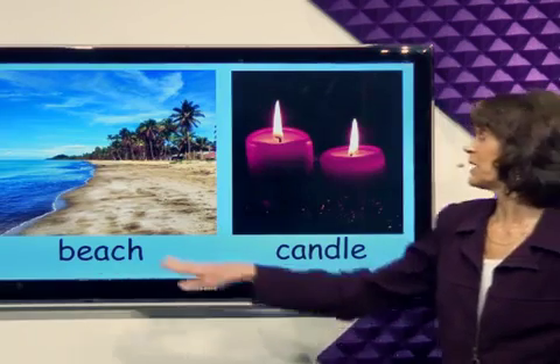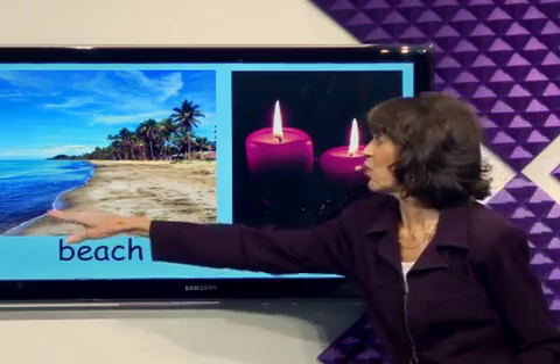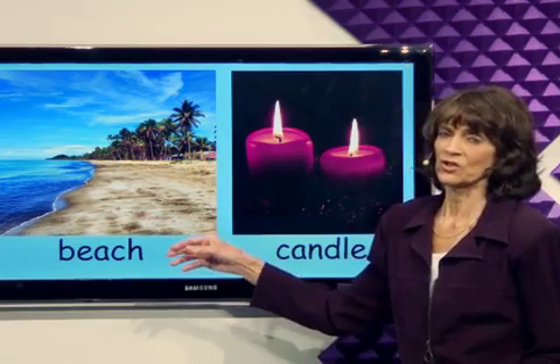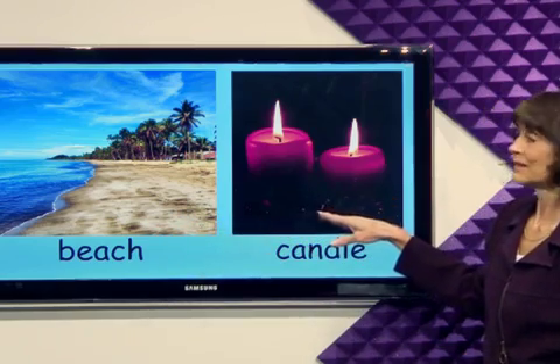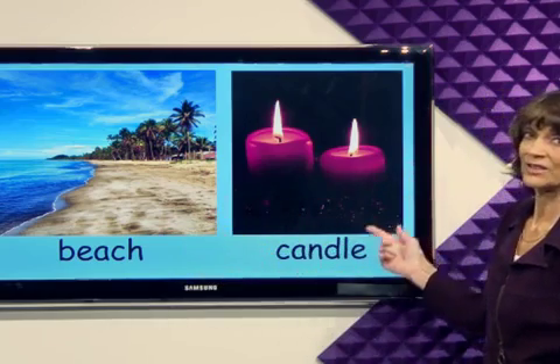Have you been to the beach? This is a beach that has water and sand. A beautiful beach. At night, you could sit on the beach and light some candles. A beautiful beach and beautiful candles.